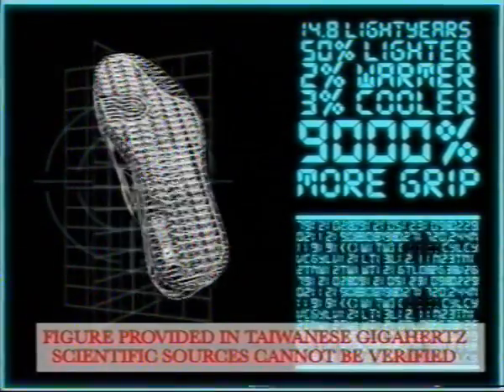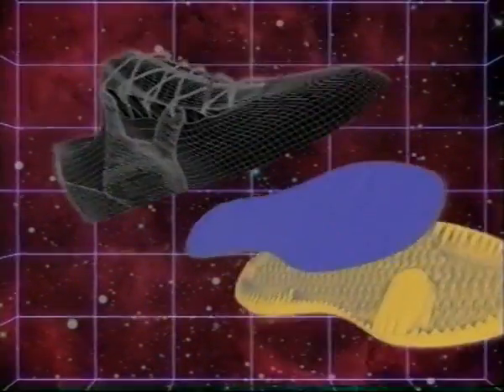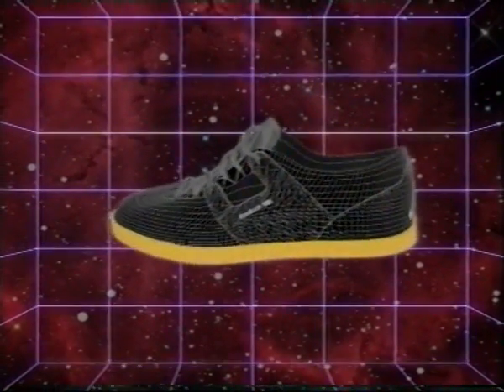Figure provided in Taiwanese GHz. Scientific sources cannot be verified. Thanks to the Palace Research Team's unique exploitation of science, glue, and a ton of money, the Vulcanized Workout is the greatest Palace Reebok shoe ever made.